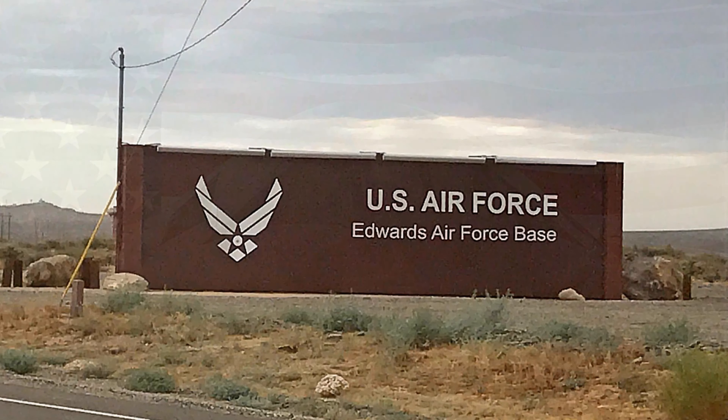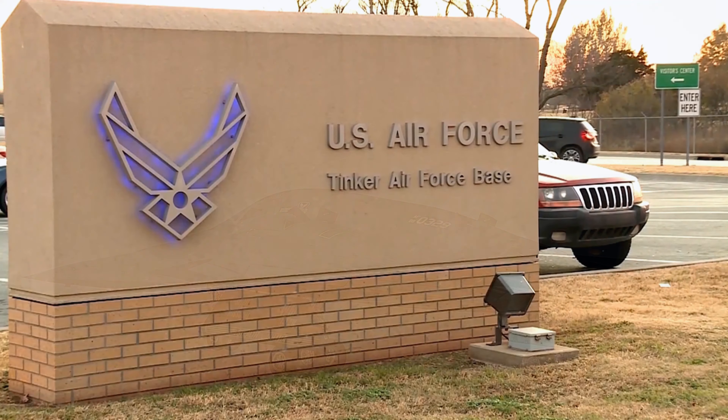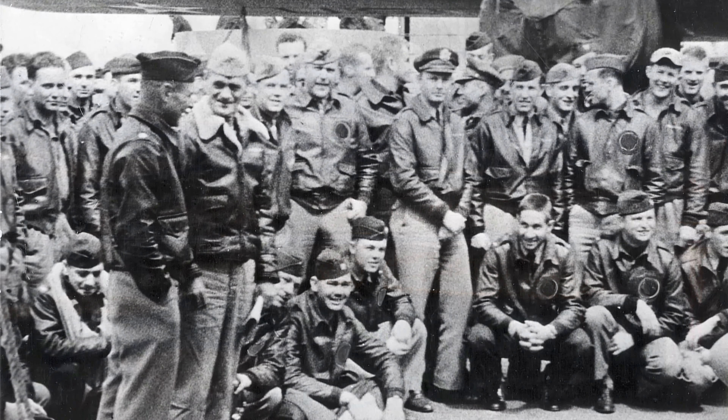The Air Force Test Center at Edwards Air Force Base, California will host the B-21 Combined Test Force, and the Air Force Sustainment Center at Tinker Air Force Base, Oklahoma is the site for depot planning.